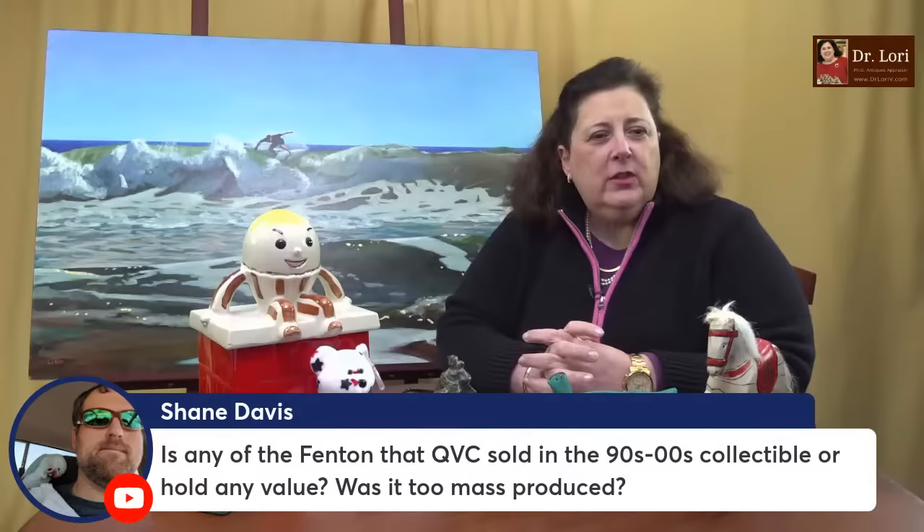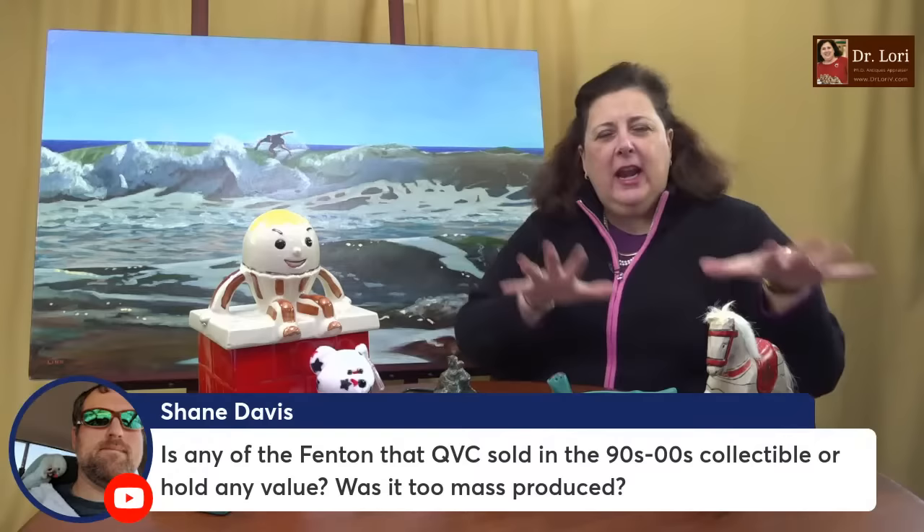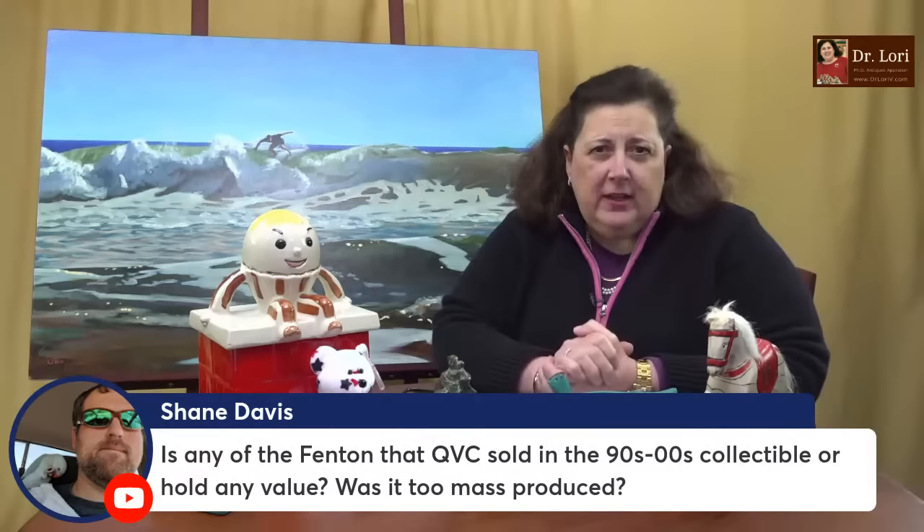Is the Fenton that QVC sold in the nineties collectible — does it hold any value? A lot of people say if it was sold in certain areas it's not as valuable. There is a lot of Fenton out there, people do collect it, and yes it's mass produced. The nineties pieces — I see them trade, but not particularly high. If you can get them for a dollar or two at a flea market or yard sale and flip them for $20, that's 20 times what you paid. There's some value, but not the same as if you got a great and rare Fenton piece, like an orange tree hat pin holder — one of those designs that are relatively difficult to find.